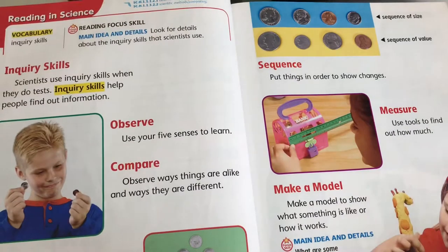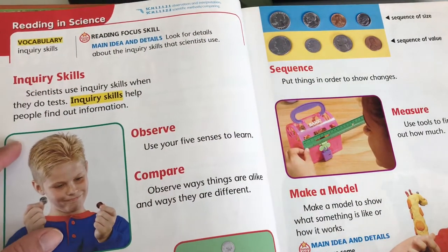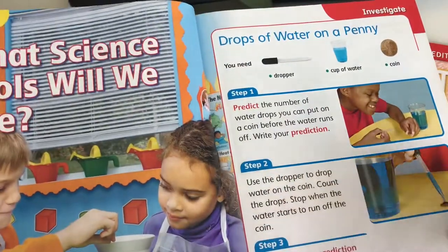It has a lot of activities for them to do and it has vocabulary. I like that it's colorful and has a lot of activities for them to do.